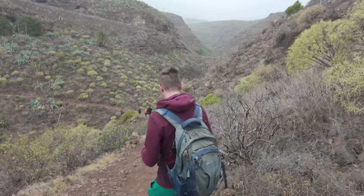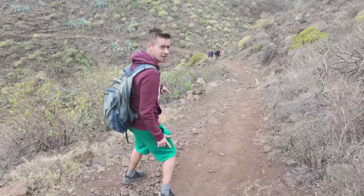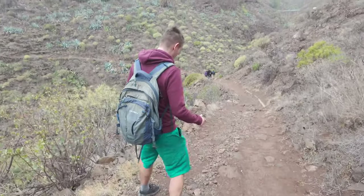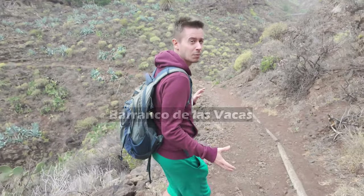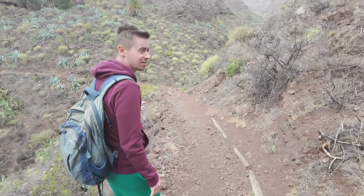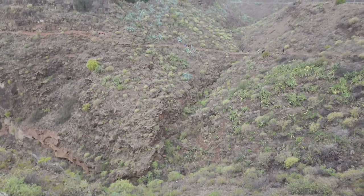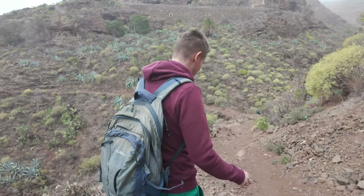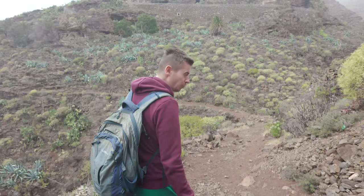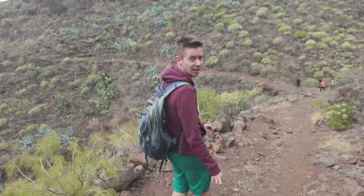So we are going to embrace the elements today and the first stop is here in this barranco. It should look interesting. The downside is that it is very popular, so there are a lot of people. It's right by the road, so you don't have to hike — that's why so many people come. So let's see.